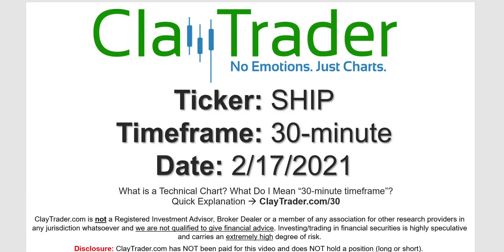Hey, it's Clay, and this will be a video chart on ticker symbol SHIP. We will take a look at the 30-minute time frame. Not sure what I mean by 30-minute — I do offer an explanation video at that link.